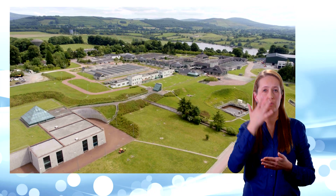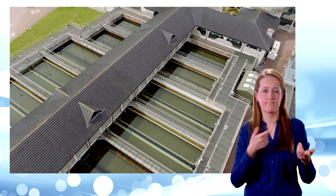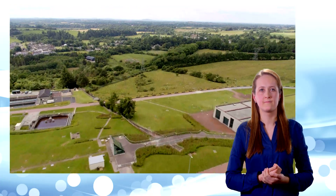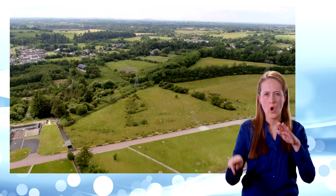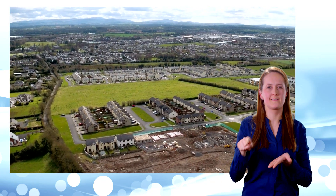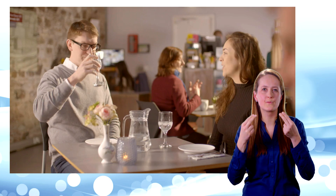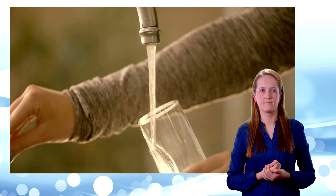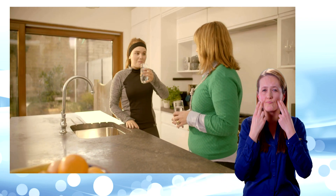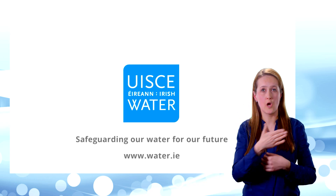Every day, water is treated just like this in over 1,000 Irish water treatment plants all over the country. In fact, we treat 1.7 billion litres of water every day before delivering it to homes and businesses via a vast network of underground pipes — water ready to be used wherever it's needed. From a factory, to a restaurant, to a kitchen tap. Water that's pure, natural and safe to drink. Irish Water — safeguarding our water for our future.